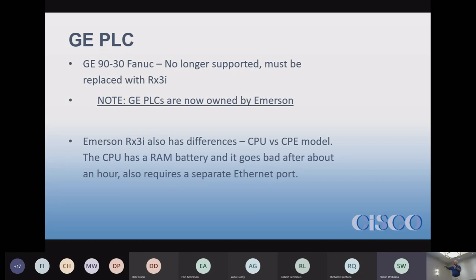The CPE module has an advantage: the CPE processor also has an Ethernet port built in, so it saves you money — you don't have to buy a separate Ethernet module if you have a GE PLC.